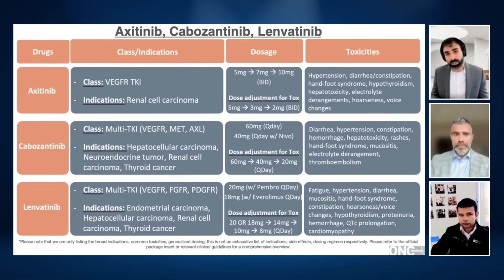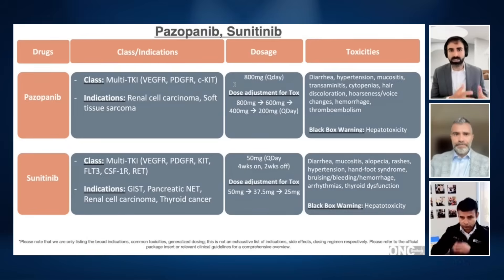Now switching gears to sunitinib and pazopanib — not commonly used because we have better options. Both have a black box warning of hepatotoxicity, but hypertension, diarrhea, and severe fatigue are big concerns. They're a little antiquated these days, but we still have legacy patients who remain on these drugs after years. The considerations are no different than with cabozantinib or axitinib — if you hit substantial amounts of diarrhea, try to dose reduce. Pazopanib is actually a very well-tolerated drug by many, and it's a reasonable treatment option I sometimes pull out in the salvage setting for patients due for sixth, seventh, or eighth line therapy.